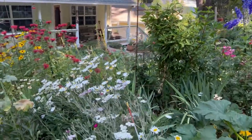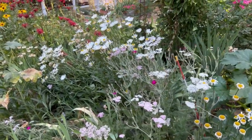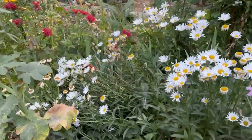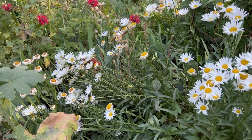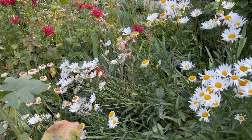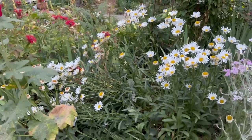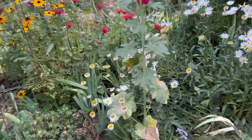These are all volunteer plants here in front. As they go over I'll pull them out. I don't know what got in here and smashed these daisies over, but I don't know that they're going to be worth propping up because there are so many others over here. I may just go ahead and cut those way back or dig them out.